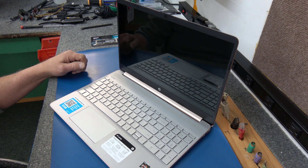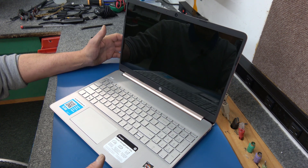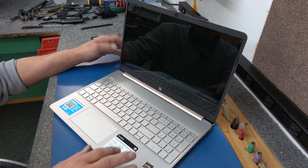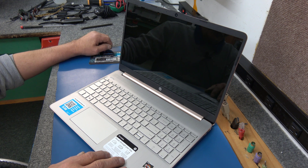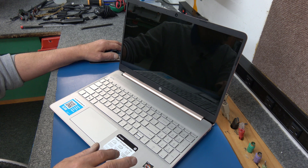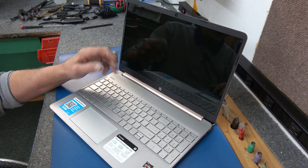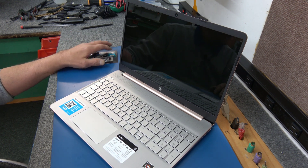Hey guys, Dale here. Today I have a customer's HP 15.6 inch laptop to do a little updating and upgrading on. Quick backstory: an older couple brought it in. They got this a couple years ago, didn't really know what to do with it. It had Windows 10, the 20H2 edition. I've already updated it to 22H2 and got rid of all the bloatware from HP — the trial McAfee and things like that, just to clean it up.